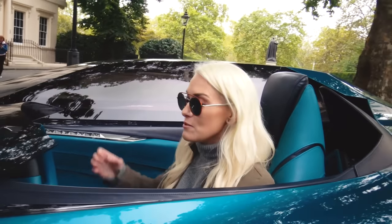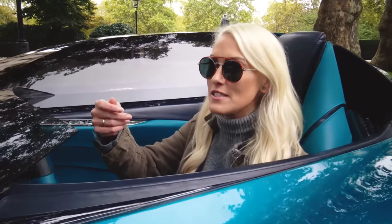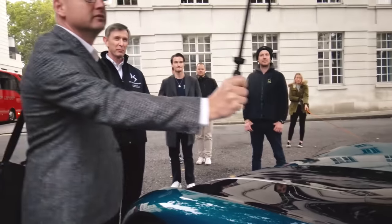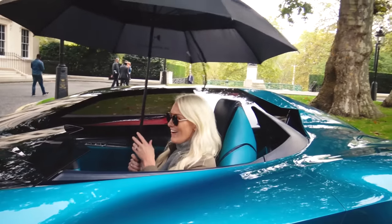If it starts raining, I'm literally going to have to drive around with an umbrella. It is starting to spit a little bit, so we'll get an umbrella in on the action. There you go. Here we go — Mary Poppins!